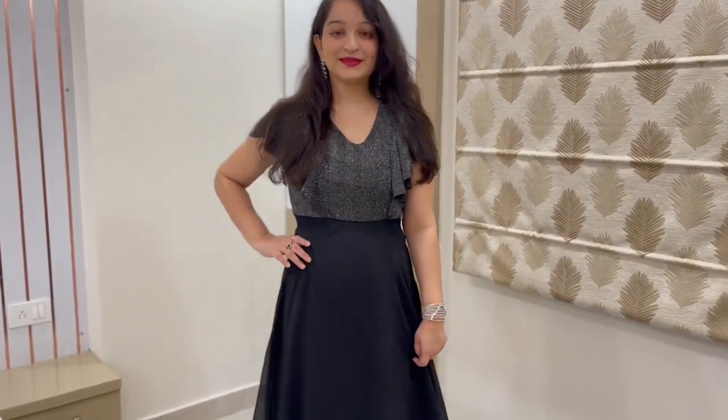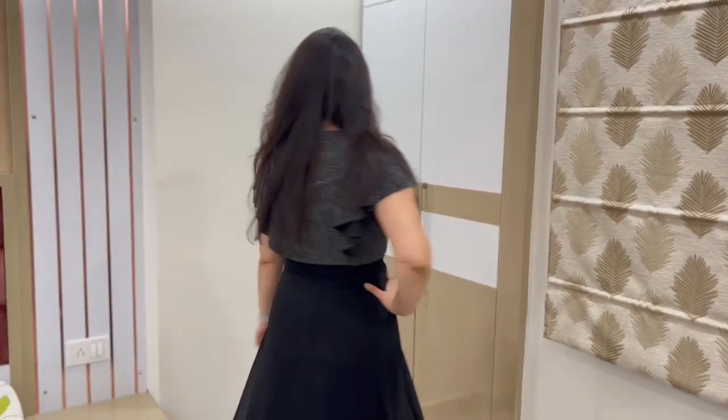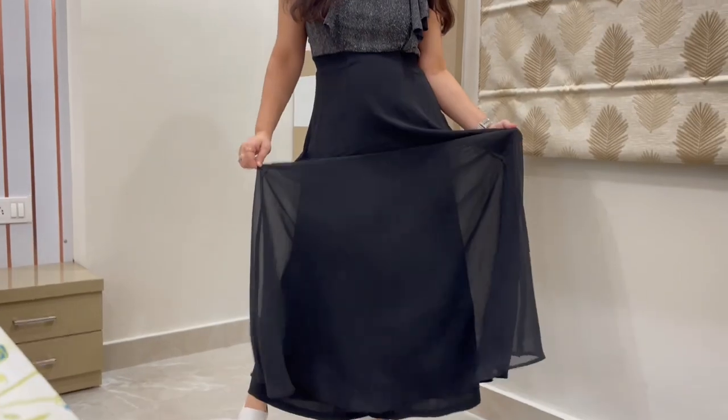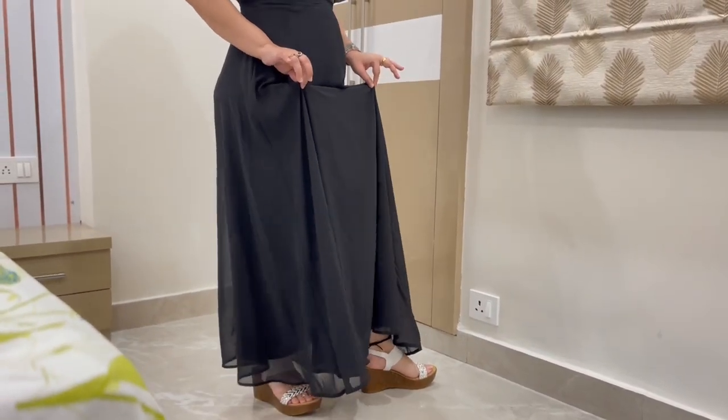Today's next dress is also from the Latin Quarter brand. This is a beautiful maxi dress — it's just my favourite gown. Look at the flare! You can move and dance at ease.